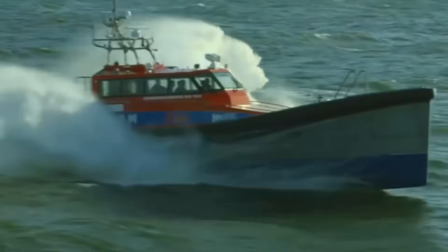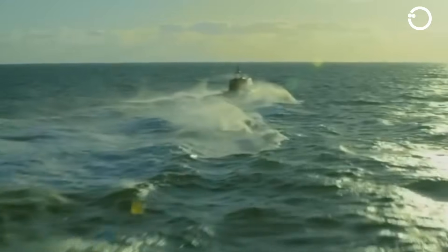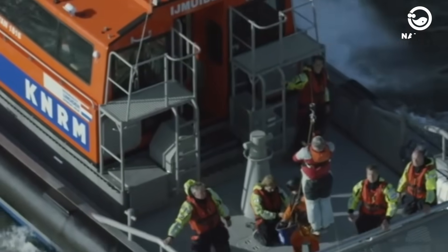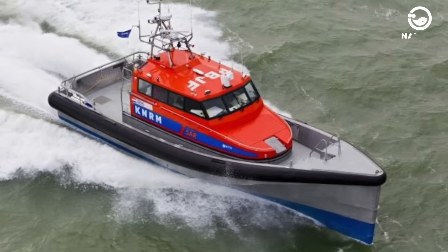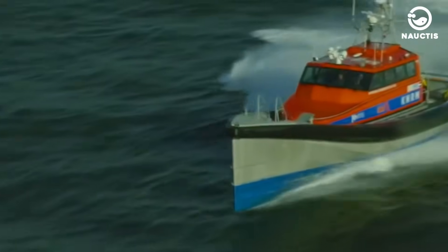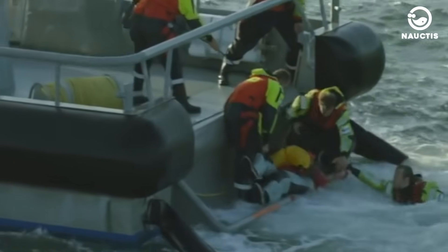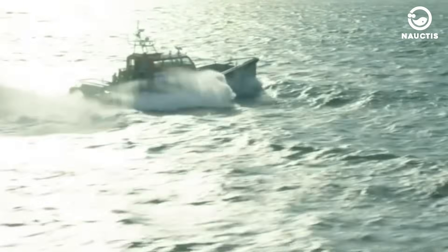SR-1906 is a fast rescue craft (FRC) developed through collaboration between the Royal Netherlands Sea Rescue Institution, Delft University of Technology, and Naval Architect De Vries Lensch. In addition to its use in the Netherlands, this vessel is often operated by the Turkish Coast Guard for coastal operations. The ship has a length of 19 meters, a width of 6 meters, a maximum speed of 30 knots, and a range of 3,300 nautical miles. SR-1906 is built with an aluminum hull, allowing it to withstand high waves and maintain stability even in challenging conditions, and is designed to recover quickly after capsizing or rotating 360 degrees.